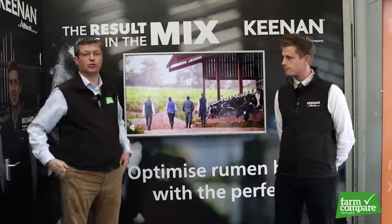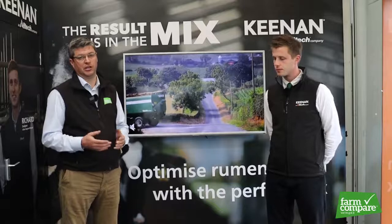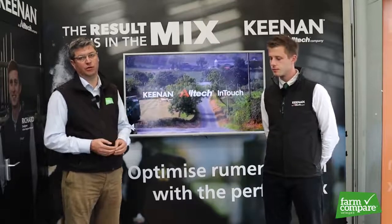Thanks very much Gareth. There's also a rewards package for coming through Farm Compare to source your Kenan machine, and you can view them all on the website. Thanks very much for watching folks.